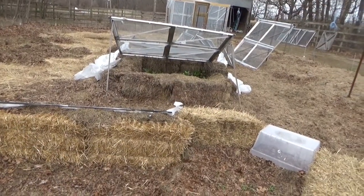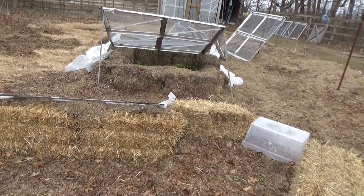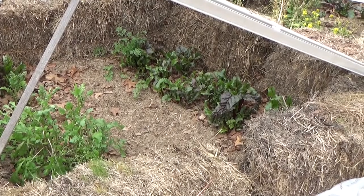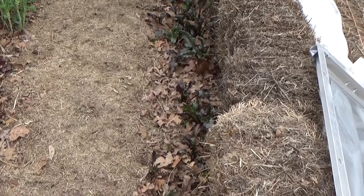The stuff in the cold frames is doing the best — they're the most protected. I guess I will have to set the frames up at night just to keep the critters out until I get the fence fixed. Our lettuce, our cilantro, and our beets — we've been able to eat off of those every day. We're still getting some really nice tops off of these beets.